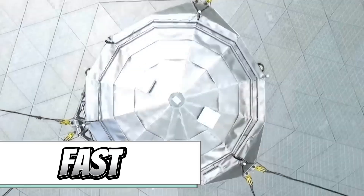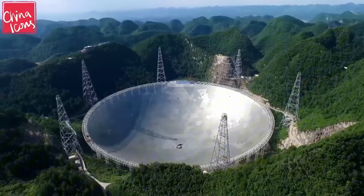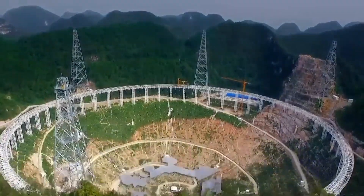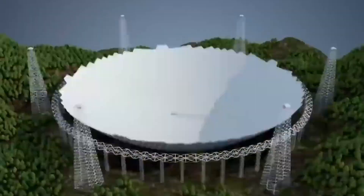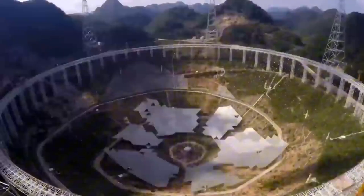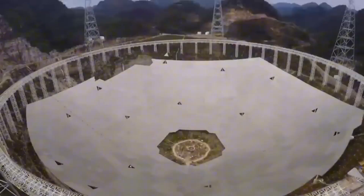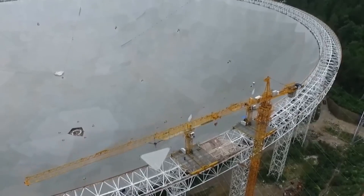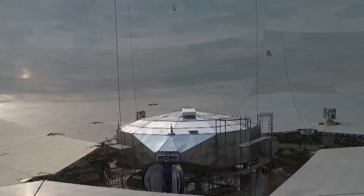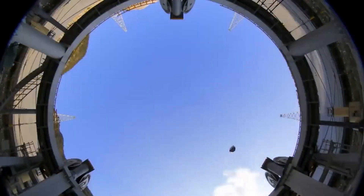China's quest to explore the cosmos is led by the Qianyan, also known as Heaven's Eye. This colossal radio telescope, boasting a massive 500-meter diameter, stands as the world's largest filled aperture telescope, with its inner surface capturing radio waves across its expansive span. Launched in 2020, Heaven's Eye has already made a significant impact in the scientific community, particularly in revealing galaxies hidden from optical telescopes. Its potential for groundbreaking discoveries is truly remarkable.